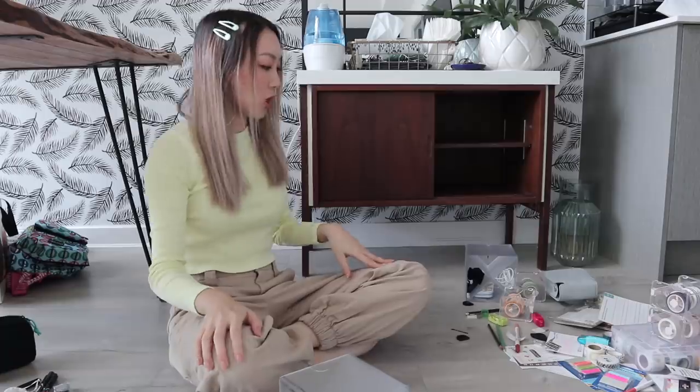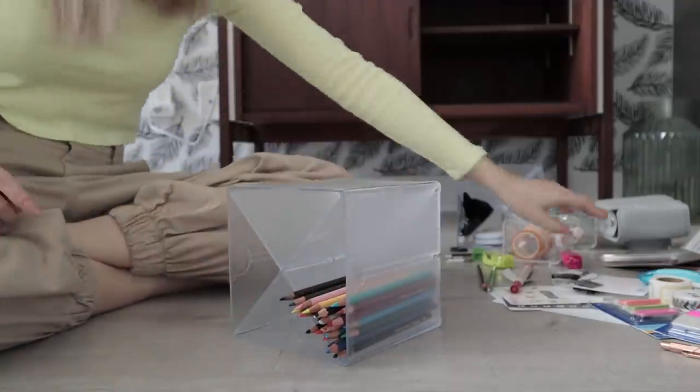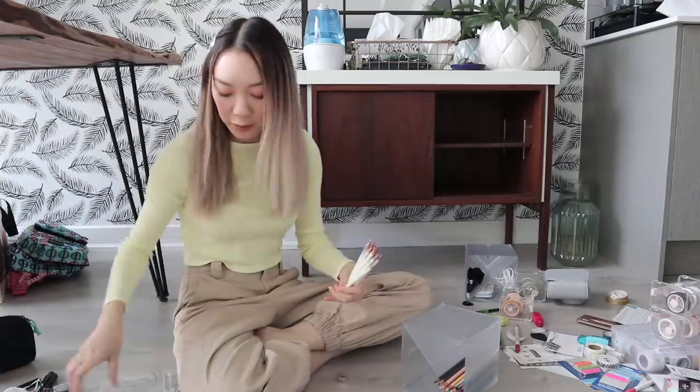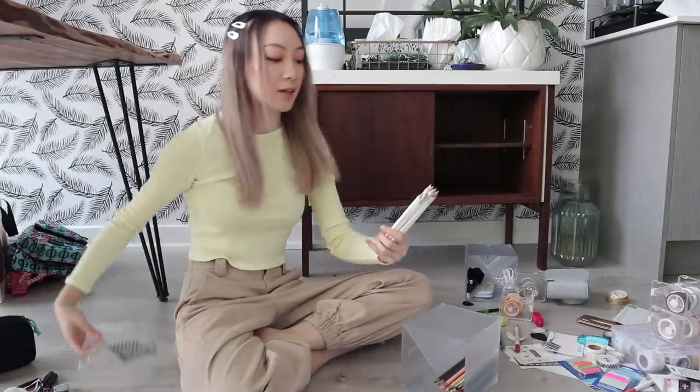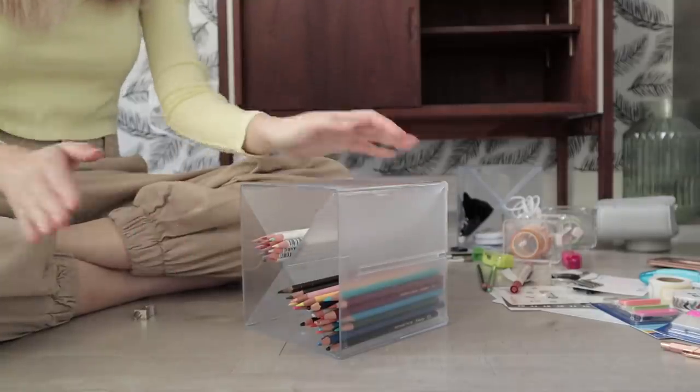I think let's do like colored pencils and other art supplies. I already have my Prismacolor colored pencils in here. I'm going to put the Tombow Irojiten colored pencils — these ones I've been keeping them in the pack that they came in just because I had no space for them, but now I can finally put them in the right fold section there.